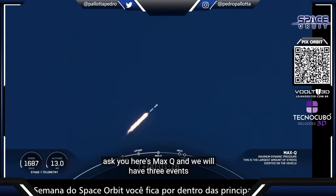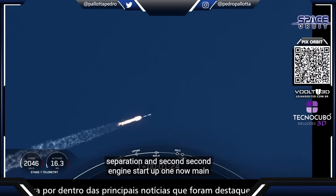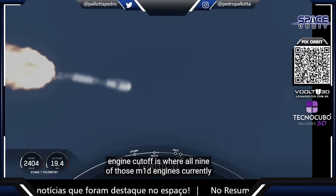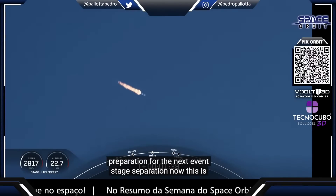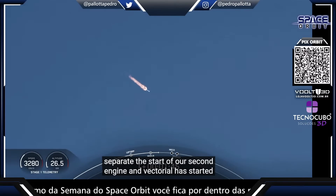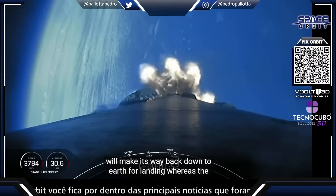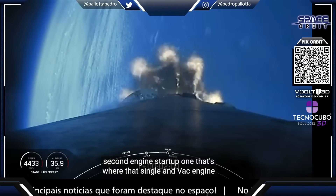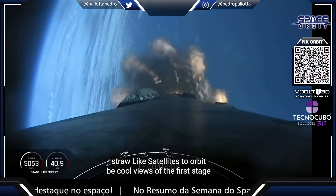There's Max-Q. We will have three events happening shortly: main engine cutoff, stage separation, and second engine start one. Main engine cutoff is where all nine M1D engines currently burning will shut off to slow the vehicle down in preparation for stage separation. This is where the first and second stages will separate. The second engine MVAC chill has started. After stage separation, the first stage will make its way back down to Earth for landing, while the second stage will continue on to second engine startup one, where that single MVAC engine will light up and propel the second stage along with the Starlink satellites to orbit.